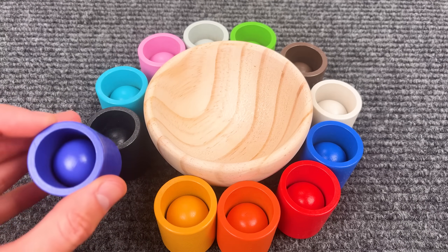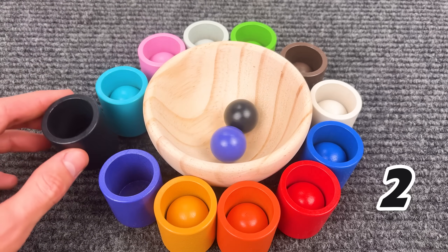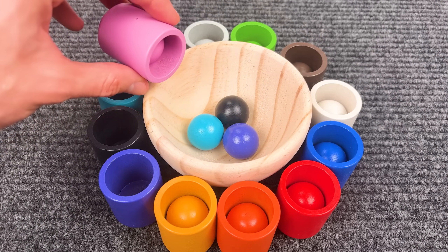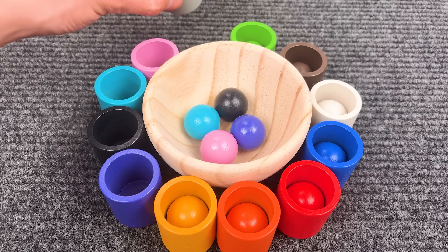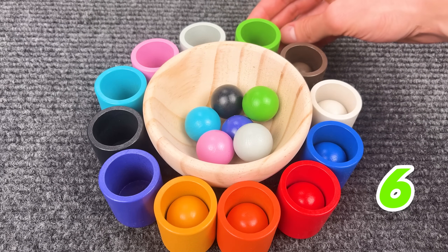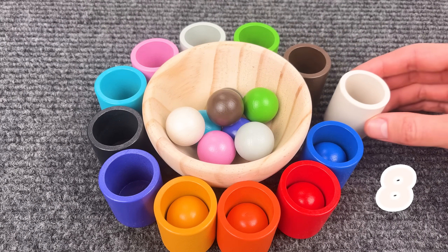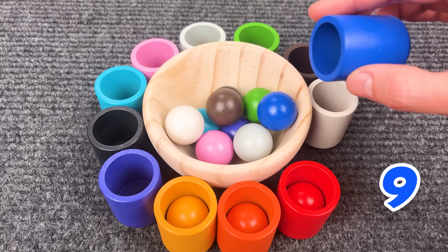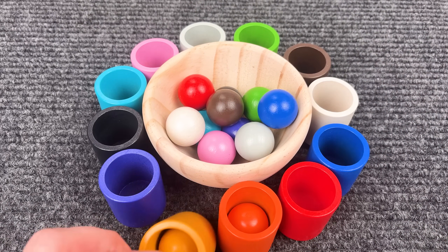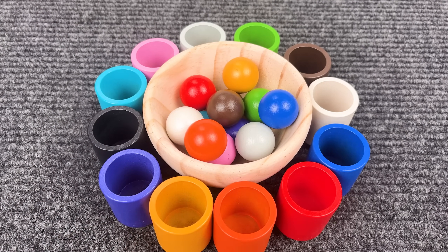Awesome! Now let's count the balls. One is the purple ball. Two is the black ball. Three is the light blue ball. Four is the pink ball. Five is the grey ball. Six is the green ball. Seven is the brown ball. Eight is the white ball. Nine is the blue ball. Ten is the red ball. Eleven is the yellow ball. Twelve is the orange ball.